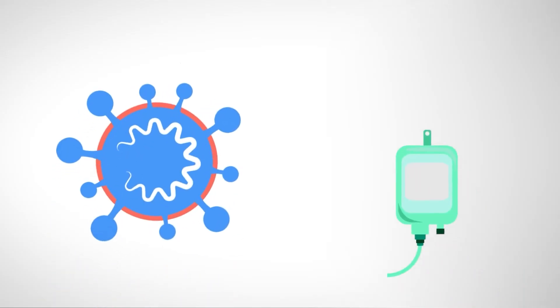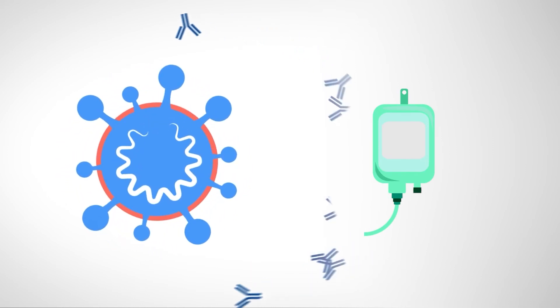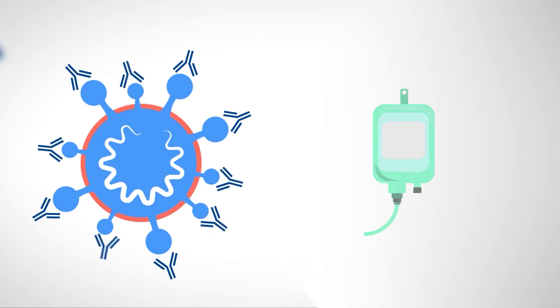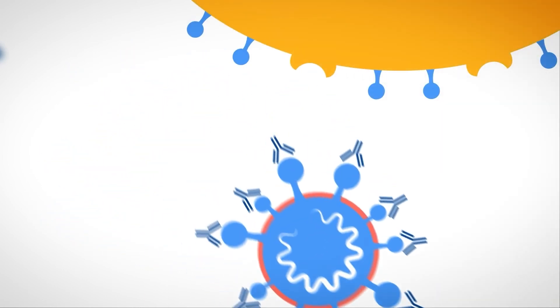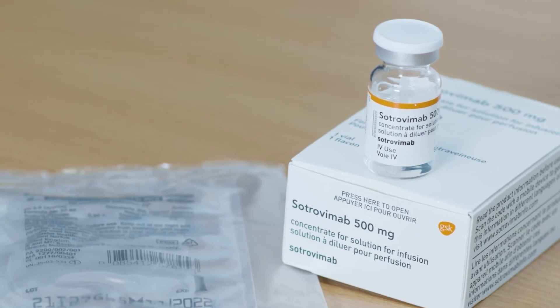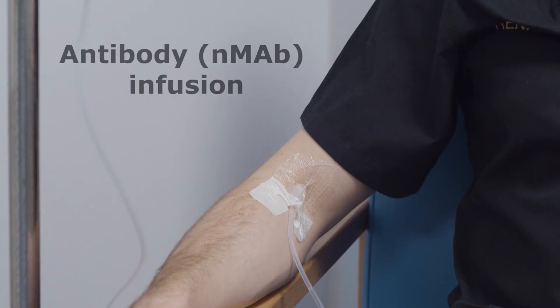NMAB treatment means giving antibodies early, temporarily enhancing your immune system before the virus gets a chance to take hold. It's a one-off intravenous infusion that takes half an hour, given in a local infusion centre.